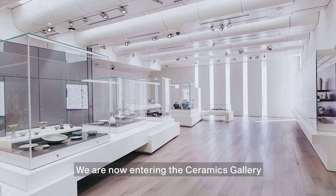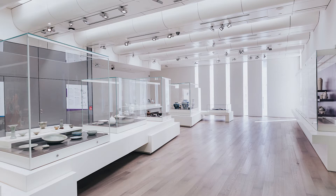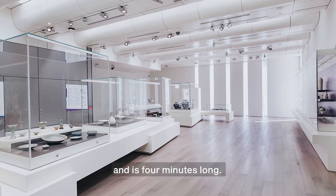We are now entering the ceramics gallery, located on level 3 of the museum. The audio tour for this gallery consists of two clips and is four minutes long.